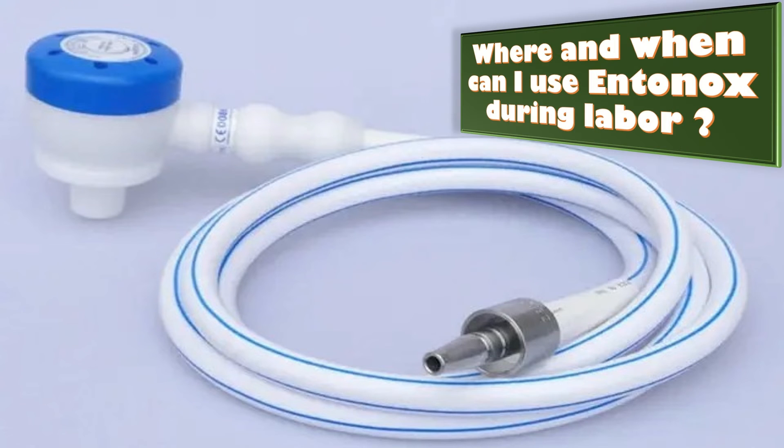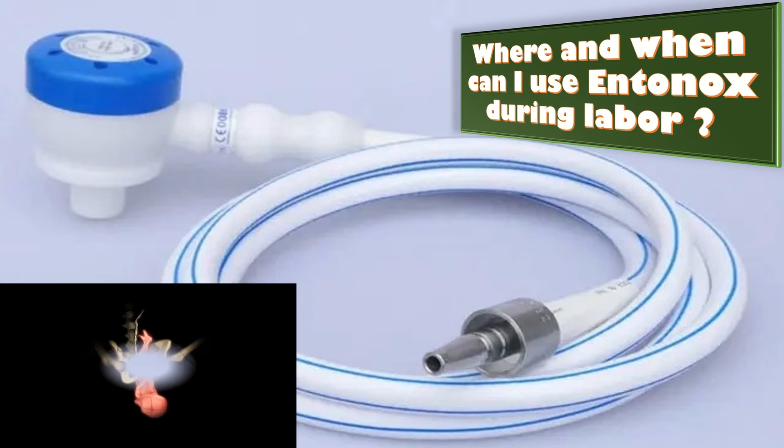Where and when can a patient use Entonox during labor? The patient can have Entonox wherever she plans to give birth. If planning a home birth, the midwife will bring the Entonox with them. The patient can use it at any time during labor.